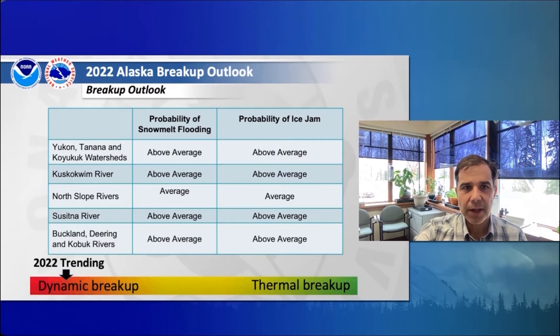On average throughout the state, we've got an above-average probability of snowmelt flooding, and also above-average probability of ice jams forming and the potential for ice jam flooding. If we look at the breakup this year, we're definitely trending towards a dynamic breakup on our larger rivers. We expect ice jams to form, so areas that routinely see ice jams should be aware of that potential and take precautions. After the ice jams, we'll see rises in our rivers due to snowmelt, and that's where we can potentially see some additional snowmelt flooding.